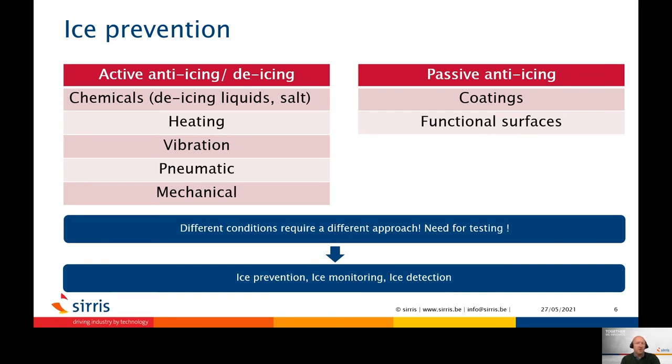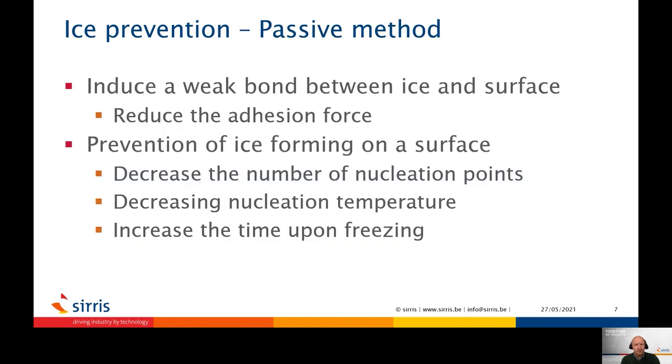Of course, there is the option to combine a coating with an active de-icing system, where a coating can lower the adhesive bond between the ice and the surface so that a lower amount of power or energy is required to remove the ice. Although most coatings are focused on reducing the adhesion force, there are some which can extend the time before freezing by lowering the amount of nucleation points — such as superhydrophobic coatings — or by decreasing the nucleation temperature through the use of additives.